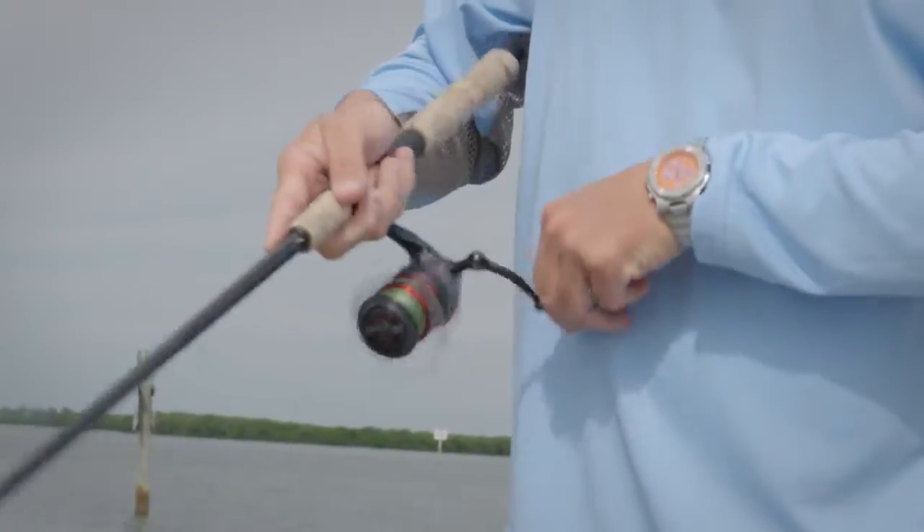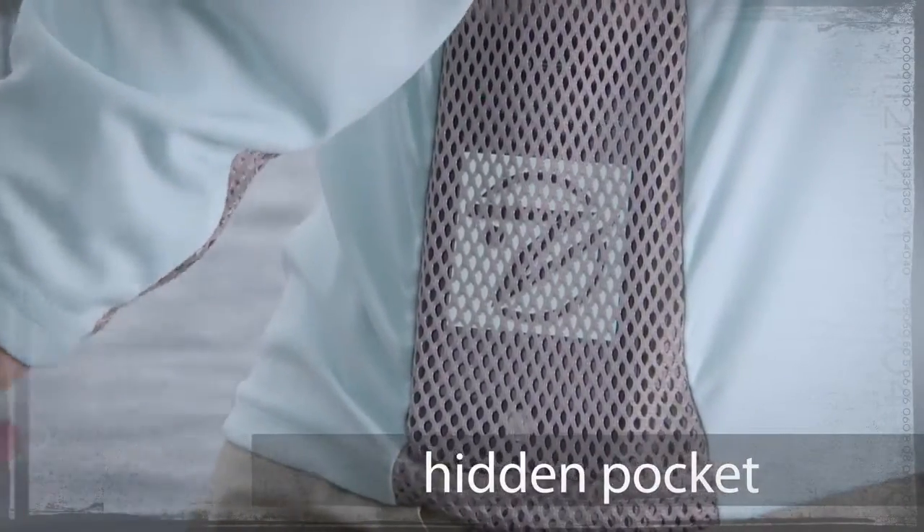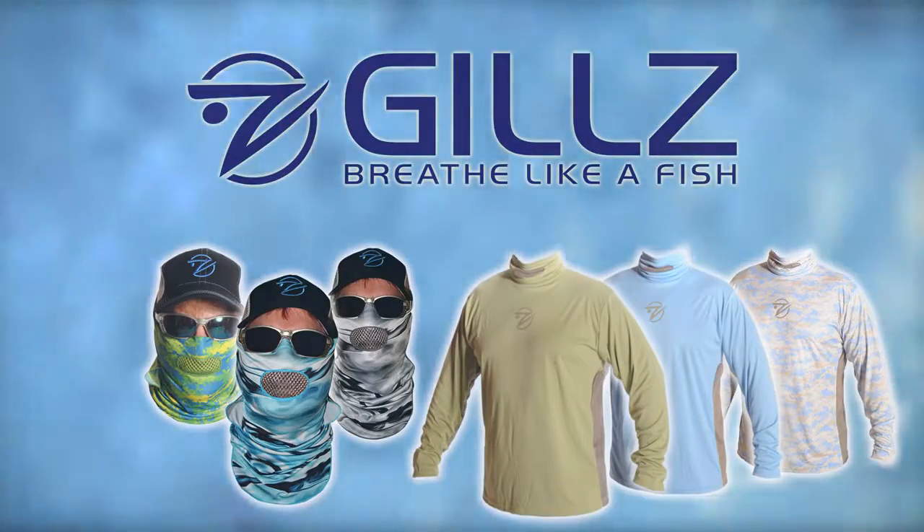And because you asked for it, each shirt comes with a hidden pocket to hold your phone, keys, cash, or whatever turns you on. Gills — it's simply the coolest gear on the planet.